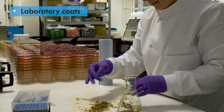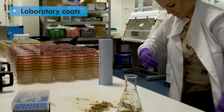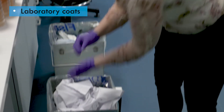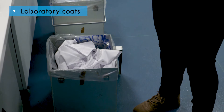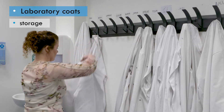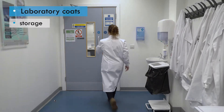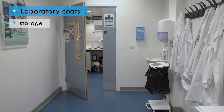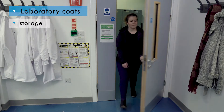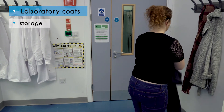If you realise that a laboratory coat has been contaminated, it should be removed immediately and decontaminated before it is worn again. Laboratory coats must be stored, cleaned and disposed of appropriately. When not in use, they should be hung on a peg, either in a lobby for donning prior to entry into a laboratory, or on a peg within the laboratory. If kept in the laboratory, they should be stored separately from normal clothes and close to the entrance.